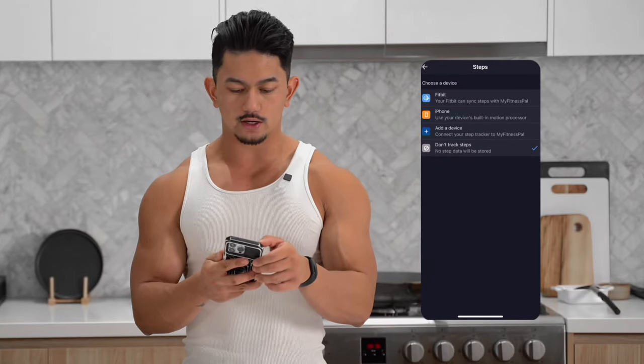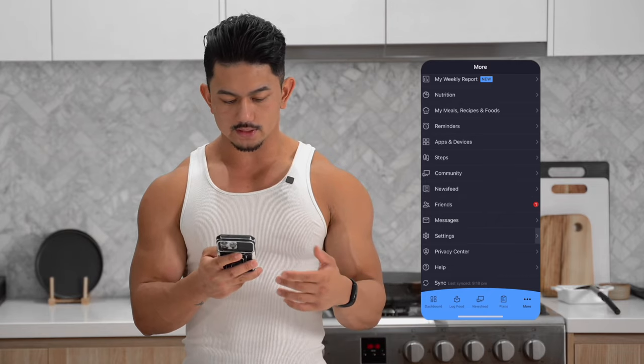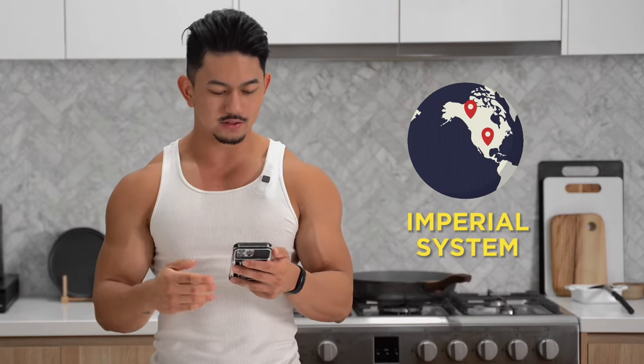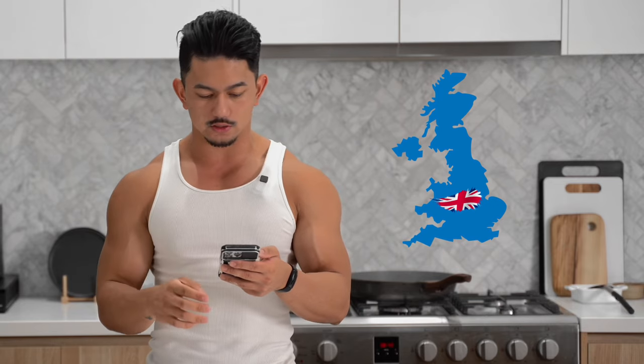When you've disconnected your tracker, go back, scroll down to settings, and then select profile. When you're in this page, go to units and let's make a couple of changes. Obviously if you're in Australia or any other country outside America — Americans like to use pounds, Australians like to use kilograms — you can make those adjustments here.